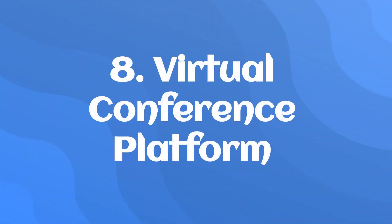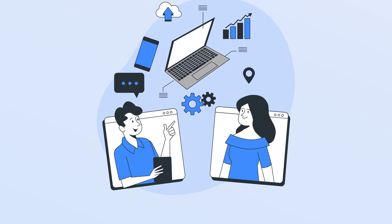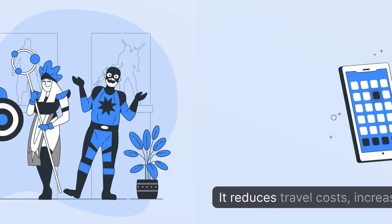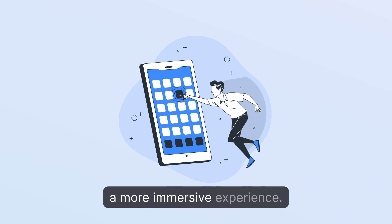8. Virtual Conference Platform: A VR platform that provides a virtual conference experience, allowing people to attend events without physically being there. It reduces travel costs, increases accessibility, and provides a more immersive experience.